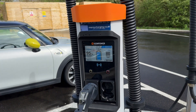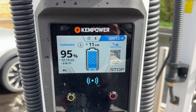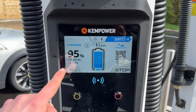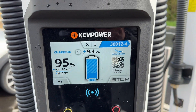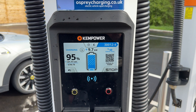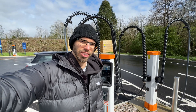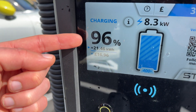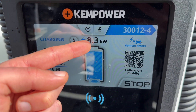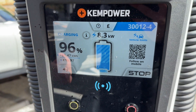I'm already at 95% but let me show you the touchscreen, because this is really how a touchscreen should work — super responsive like a smartphone, and it gives you lots of details. Even if you're not an EV enthusiast, you can always see the basics: how much charge you have, what power you are getting, how much energy you've received, and the total cost of the session.